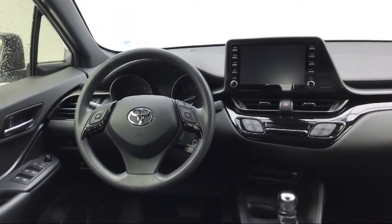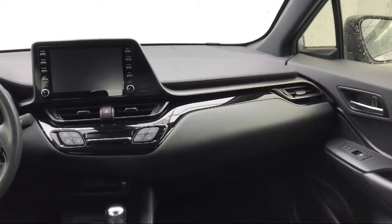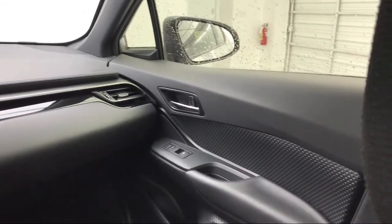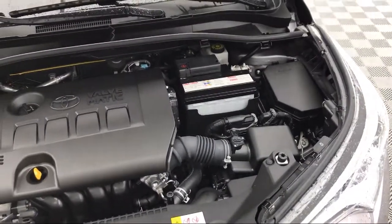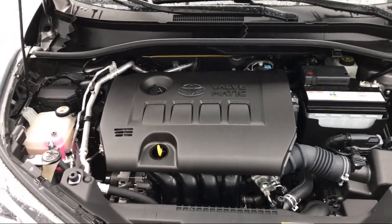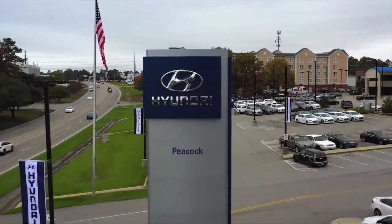Here at Peacock Hyundai Columbia, we put our customers at the center of our business model. We do much more than just sell cars. We strive to provide every service that our valued customers may need, including competitive financing opportunities and excellent lease deals. Our ultimate goal is simple: zero dissatisfied customers. So come see us today and drive home in a vehicle that is just right for you. We're located at 310 Greystone Boulevard in Columbia.